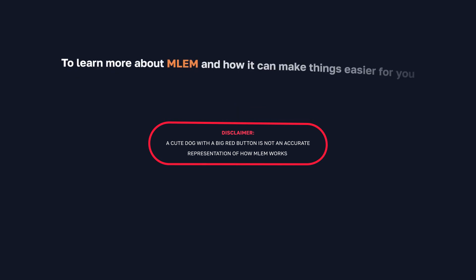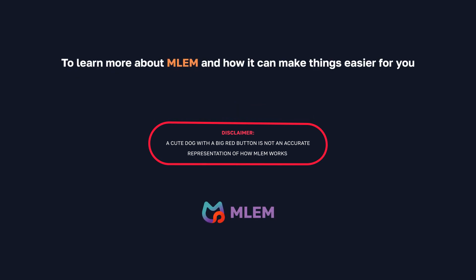A cute dog with a big red button is not an accurate representation of how Melem works. To learn more about Melem and how it can make things easier for you, visit MLEM.ai.